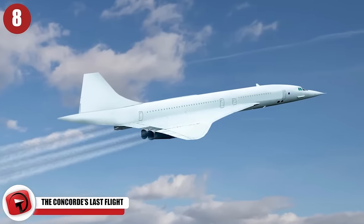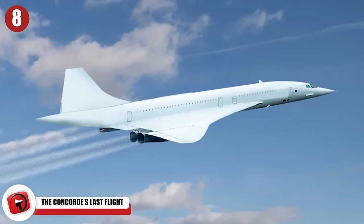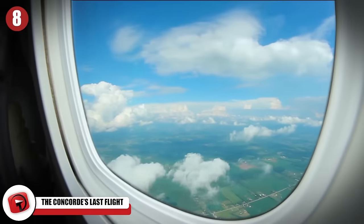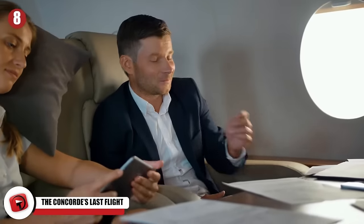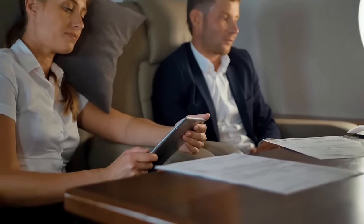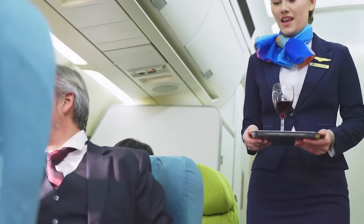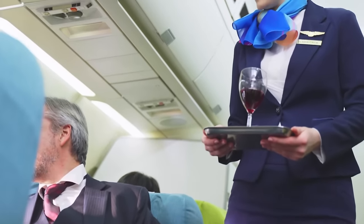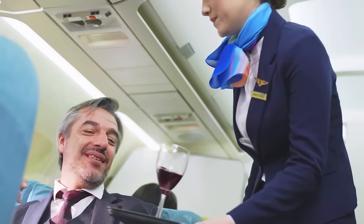8. The Concorde's Last Flight. For 20 years, the Concorde was the ultimate luxury airline for those with deep pockets. Touted as the greatest, fastest, and most remarkable aircraft ever made, the sleek jet could fly at twice the speed of sound in a blending of futuristic technology, innovation, and design. But not even its flashy features and thunderous landings that provided a sonic boom were enough to prevent a disaster.